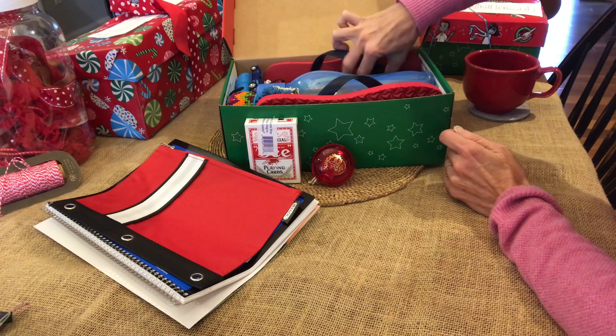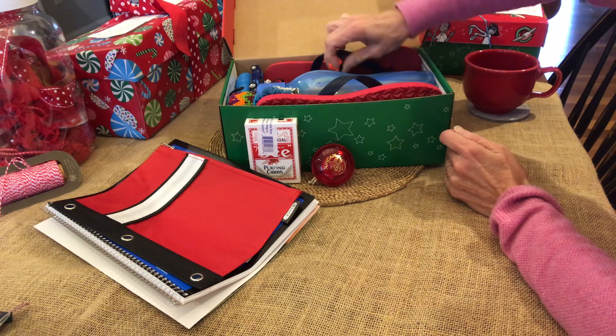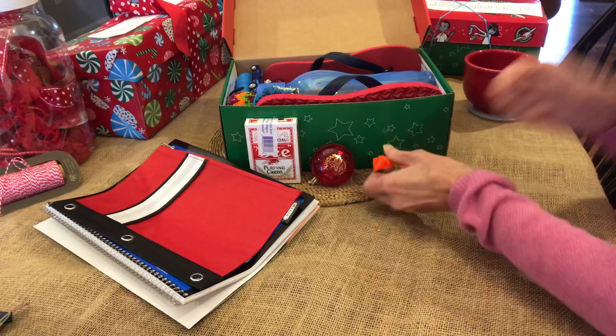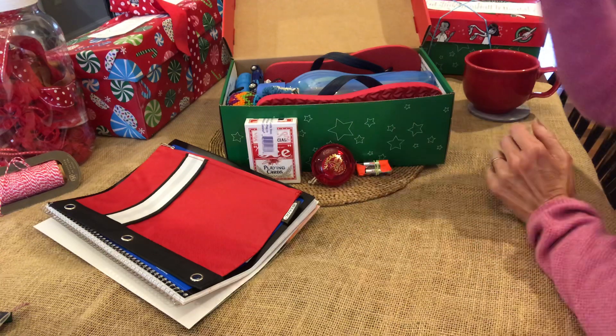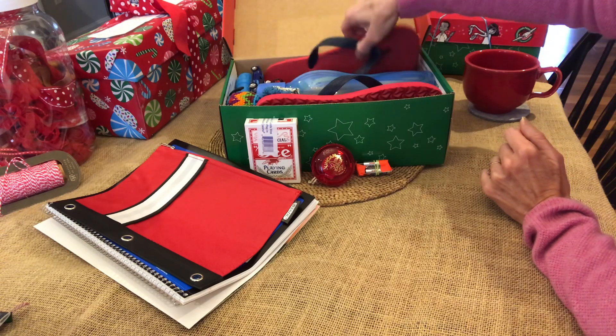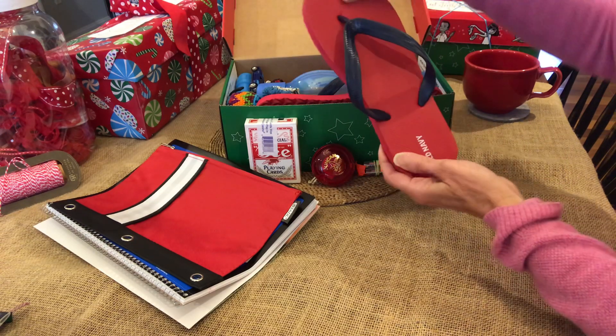I have the batteries — there must be a flashlight in here. Here's the batteries. You should tape your batteries so that they don't have the potential of exploding. I found that on the Samaritan's Purse website. I hadn't known that before.